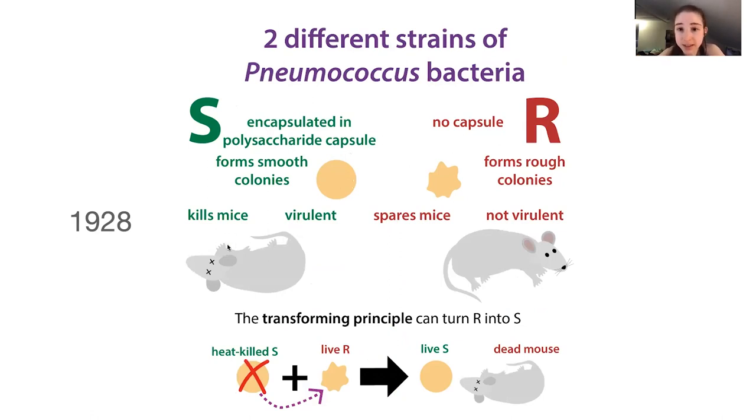The R form doesn't have the capsule and forms rough colonies. It can't cause disease — it's not virulent. But what Griffith found was that there was a transforming principle that could turn R into S. Something in the S could turn the R into live S of a different type. He could take heat killed S and mix it with live R — neither on their own could cause disease — but the S was able to transfer something to the R that transformed it into S and killed the mouse.